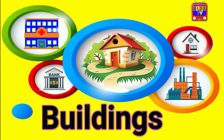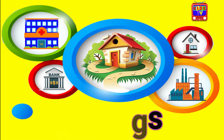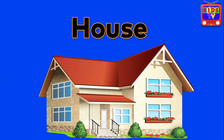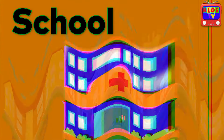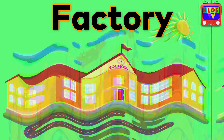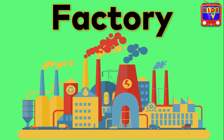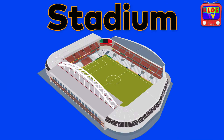Buildings. House. Hospital. School. Factory. Bank. Stadium.